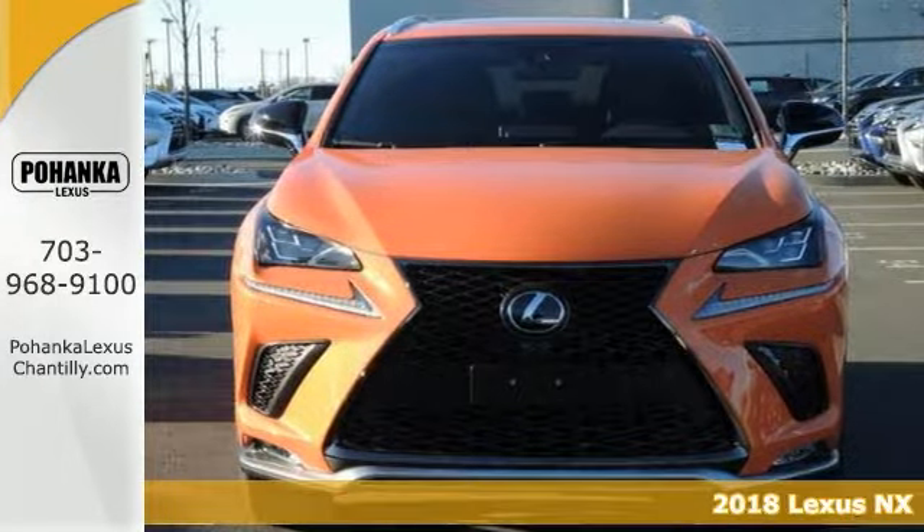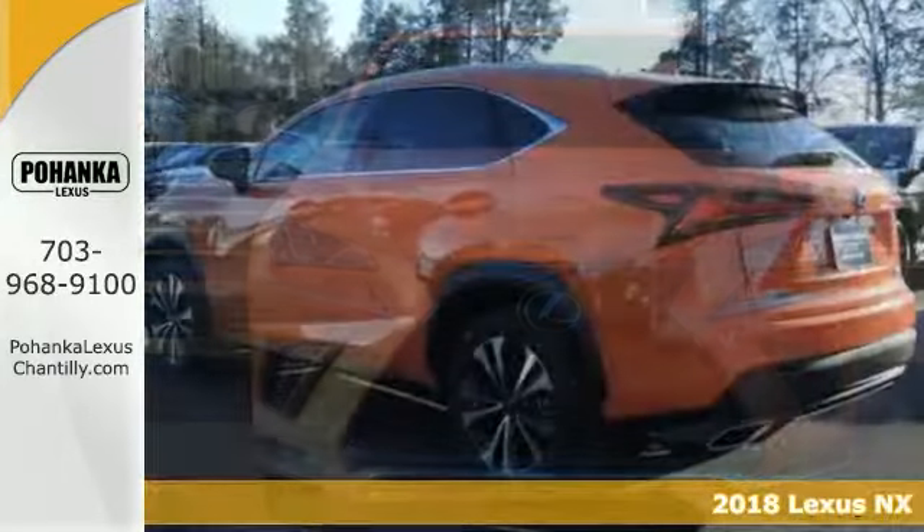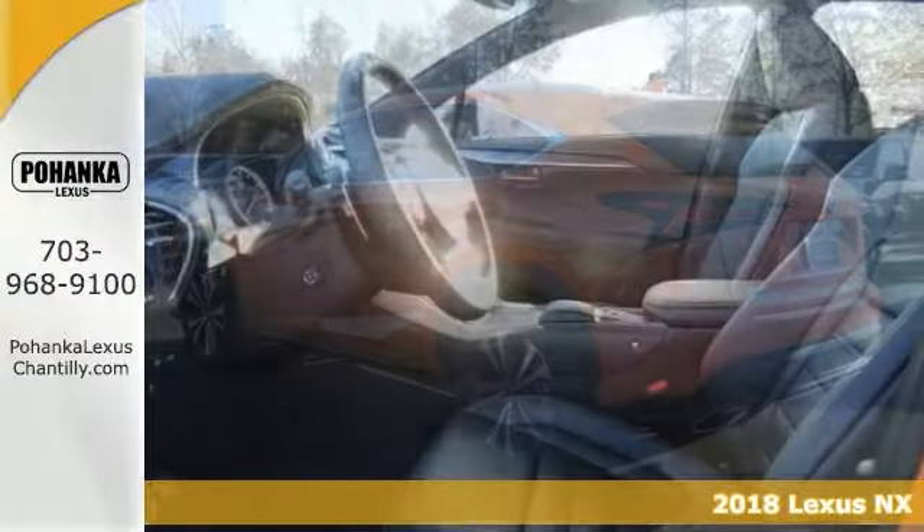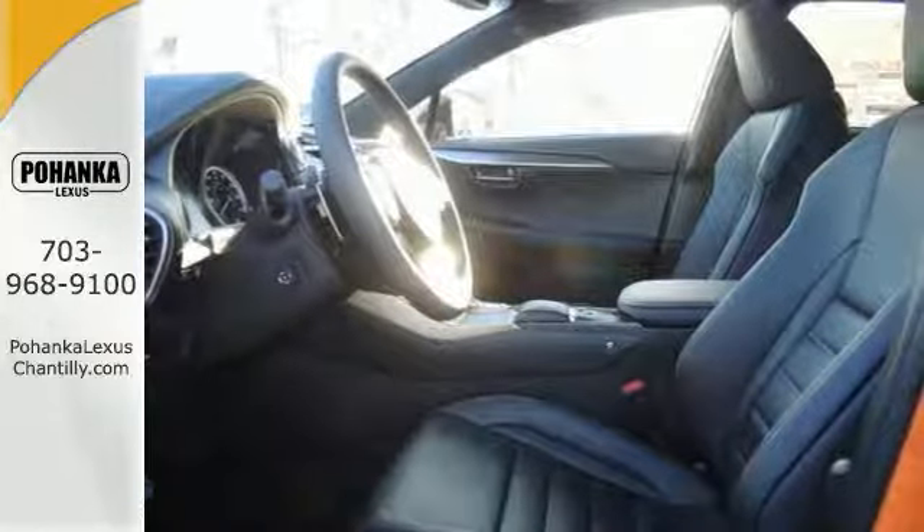You're going to love this 2018 Lexus NX300 F Sport Edition. It has many features you'll love too, including parking assist and the F Sport Premium Package.